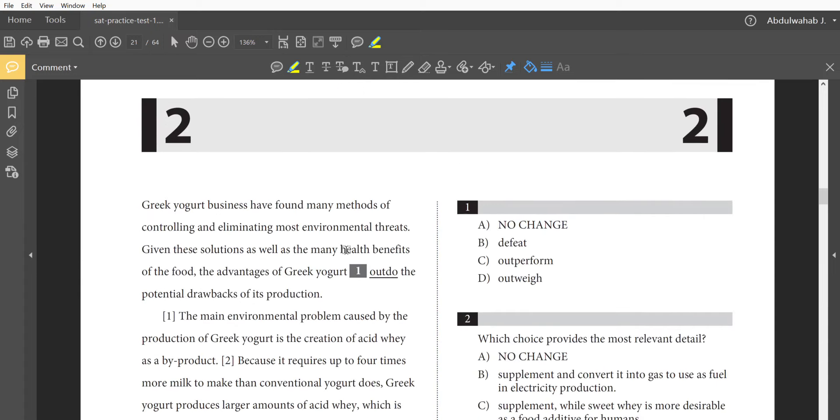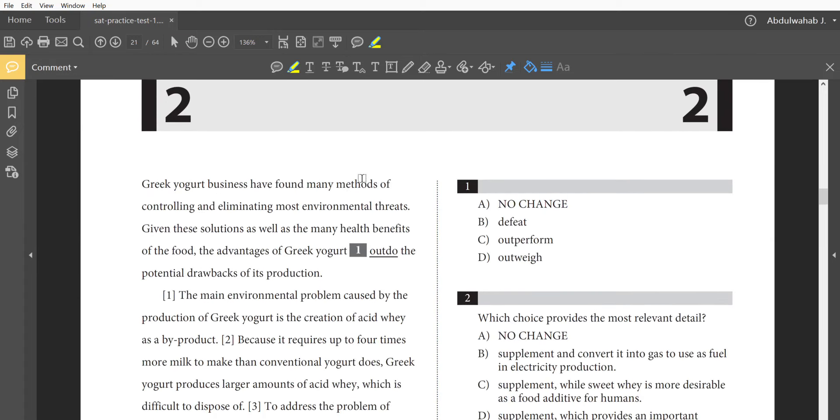So fortunately, farmers and others in the Greek yogurt business have found many ways of controlling and eliminating most environmental threats. Given these solutions as well as the many health benefits of the food itself, the advantages of Greek yogurt 'outdo' the potential drawbacks of its production. Here's where we need to stop. Some people might ask: can't we go straight to the underlined part and answer? Well, in some questions this might work, but in others it might not, because they'll ask about context.